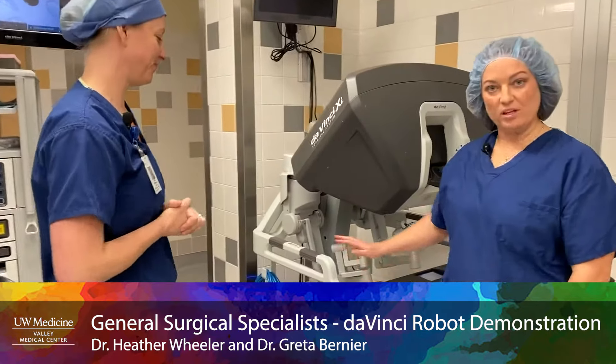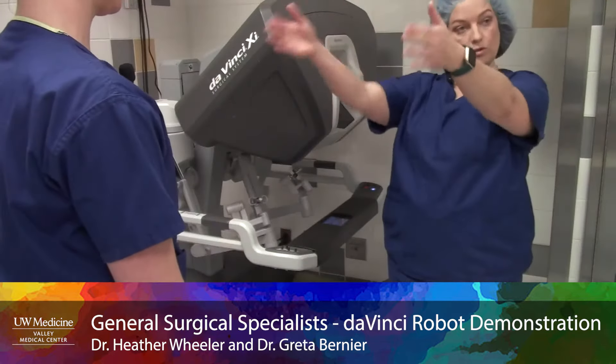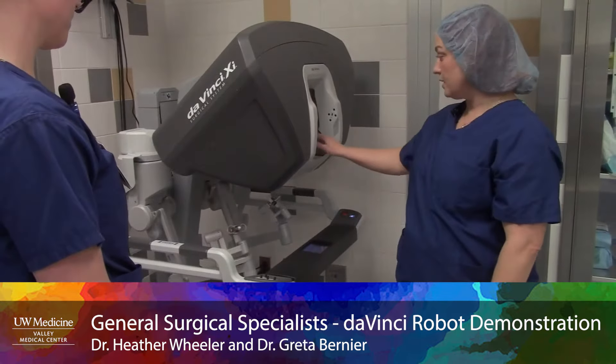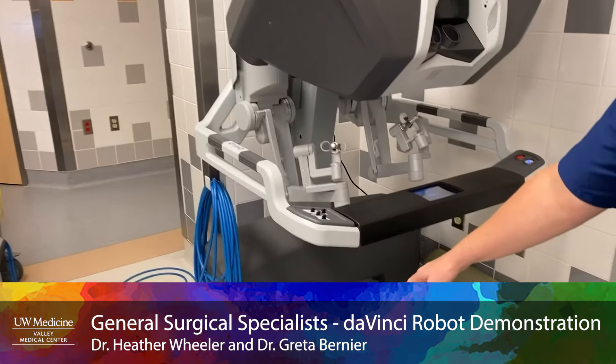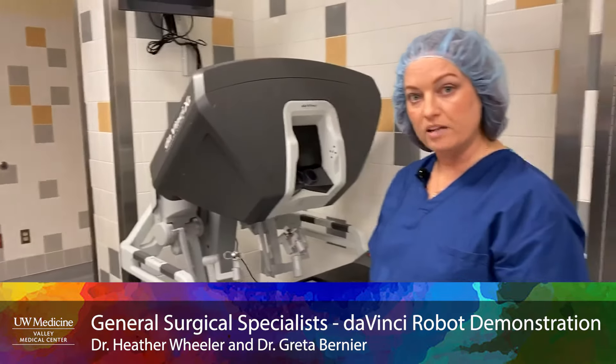This is the third component: the surgeon console. This is where we sit and control the instruments that are over on the patient. It has 3D vision through here, and the instrument controls are here and here. There are also pedal controls for the camera and for energy devices like cautery.